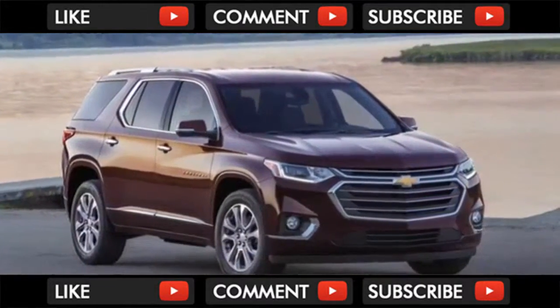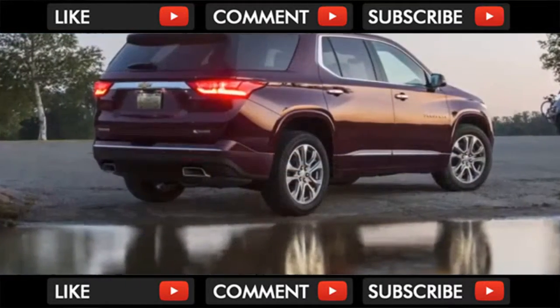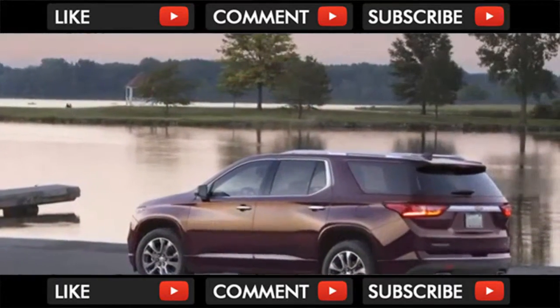The Traverse also comes with the latest in safety, including a surround-view camera, lane keeping and lane departure warning, front pedestrian braking, and forward collision alert with low and high-speed automatic braking.